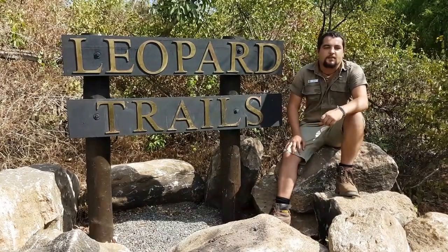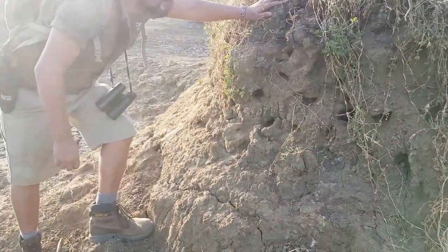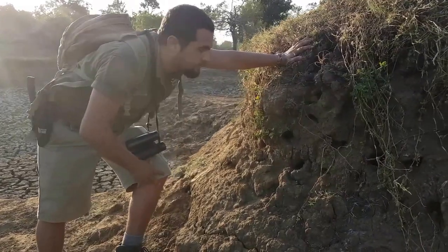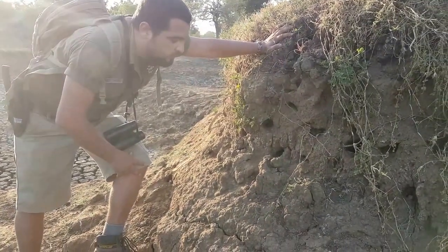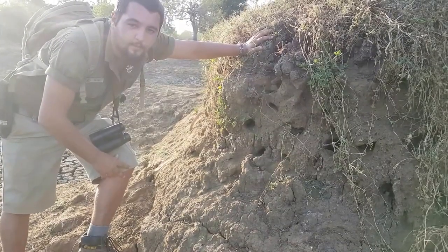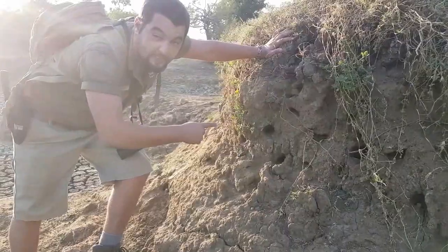Let us know what you think of our first video. So walking around this fairly dried up waterhole, we saw some holes in the banks here and then we realised that there are bee eater nests. The little green bee eater is a beautiful, stunning green bird that you find in the dry zones of Sri Lanka.